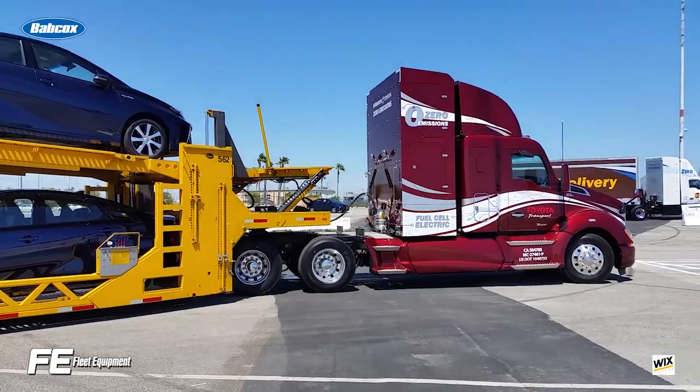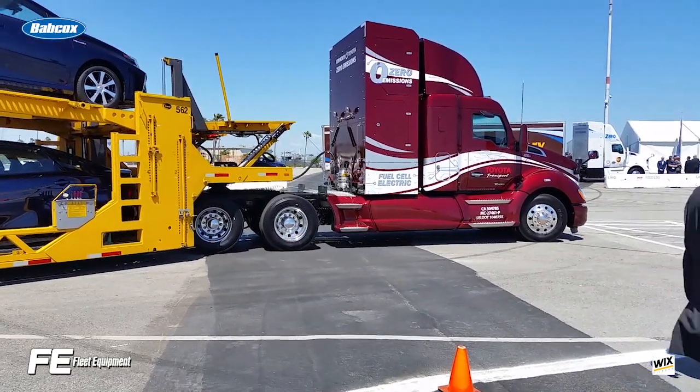What applications make sense, which ones don't, and how soon we can see them start to become more widespread. If you want more in-depth trucking equipment content, head over to FleetEquipmentMag.com. Thanks for watching.